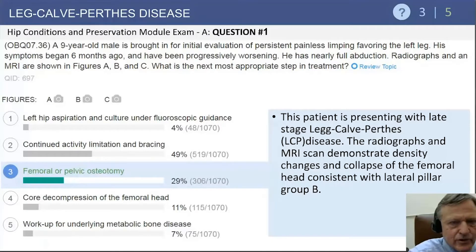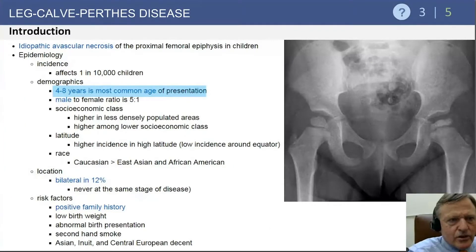This case would be treated not with bracing, not with aspiration, not with core decompression, but with a femoral or pelvic osteotomy to improve coverage. It is idiopathic AVN. Males to females ratio is five to one — important to remember.